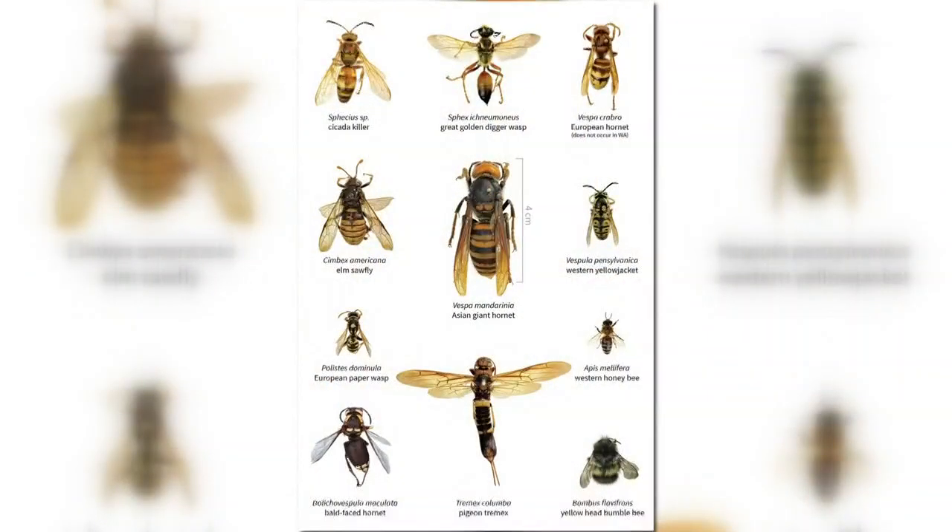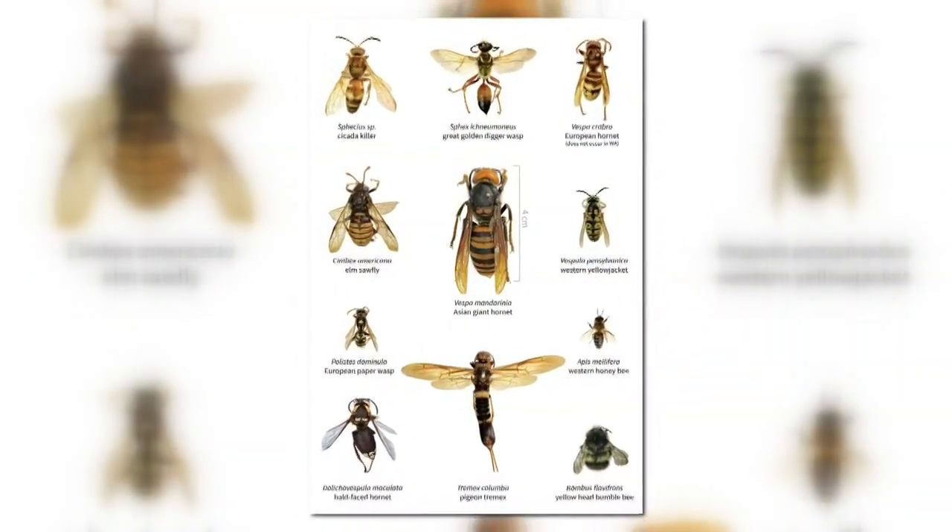Now if you have any questions about the bee species that you're seeing, she suggests that you send them to your local extension office.